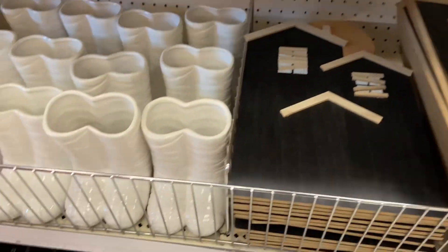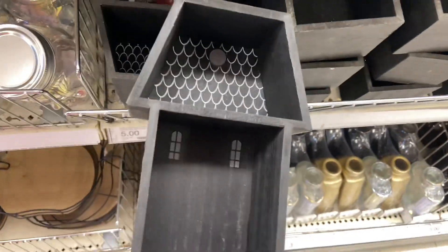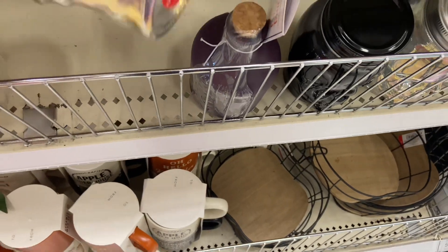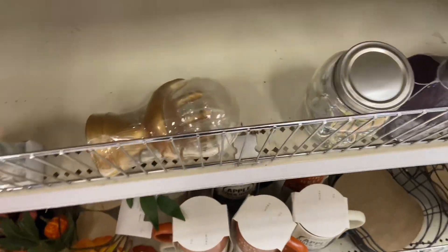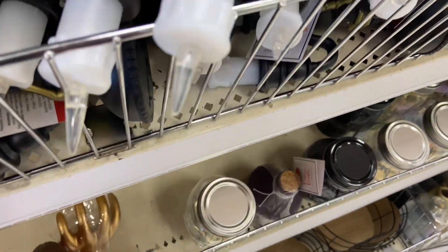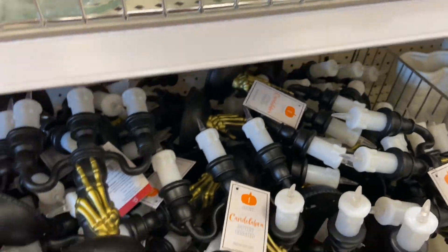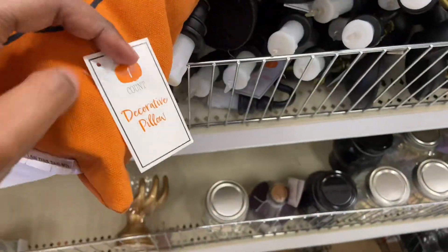More lanterns. We saw the mummy feet last time, but not the witch feet. The wooden coffin boxes. Haunted houses — $5. We saw the skull drawers. Candelabras and pillows — this is $5, not bad.